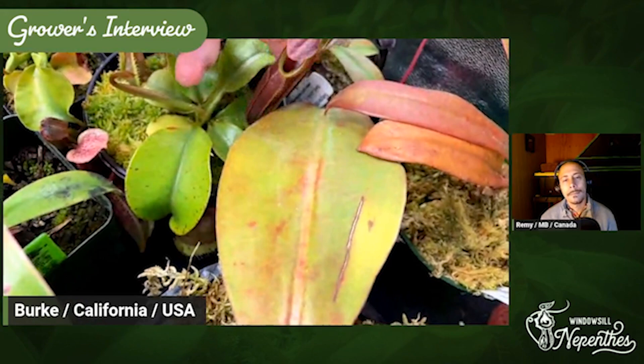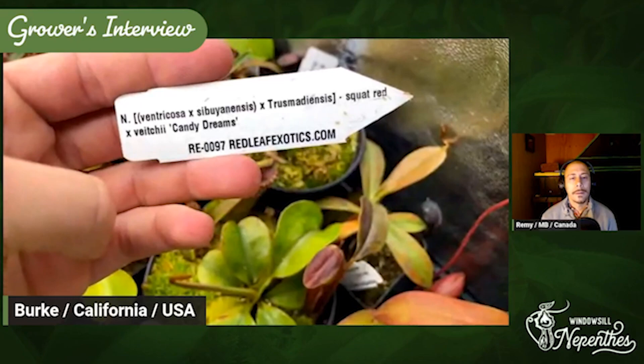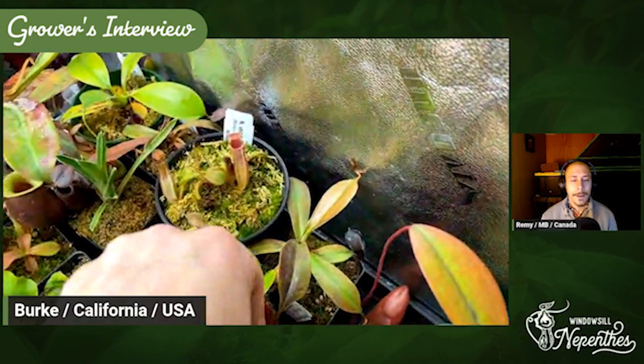It's just kind of a sleeper because I like the color changes. When it was younger, the cream color was a lot more intense because it was under lower light. Here is another one of my absolute favorites — it is Ventricosis x Subuniensis x Truso Madiensis squat x BGI Candy Dreams. And you can definitely see all of those in the newest pitcher that just opened.